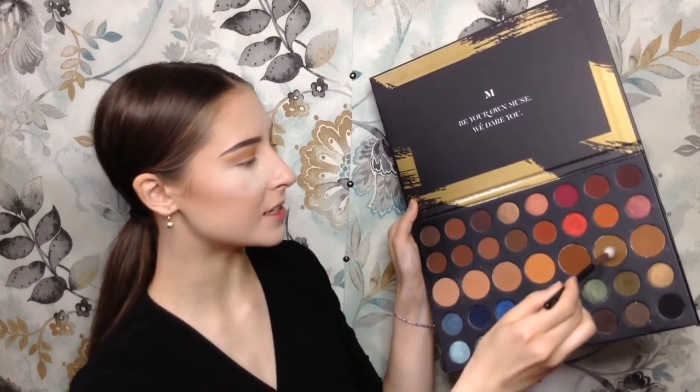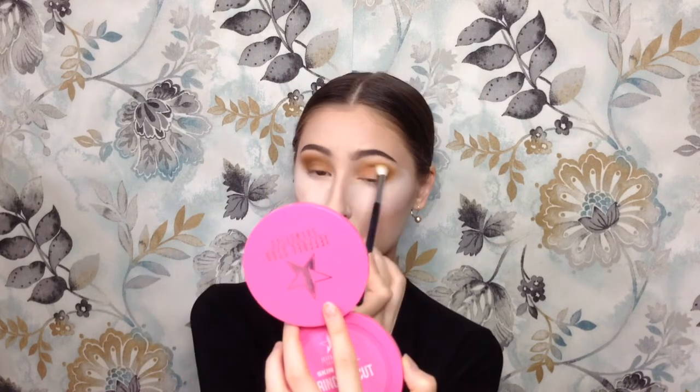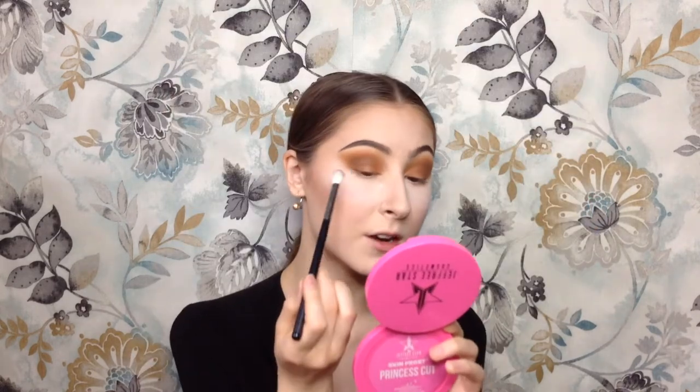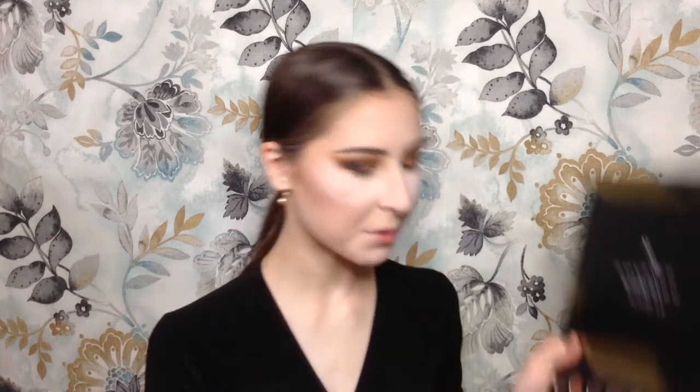Now I'm just going to go in with kind of a camel-y brown shade — like a camel, the animal. Then I'm going to take the black in the palette and tuck it right in that outer corner. I'm going to take this orange-y color and mix it with a little bit of the red color, and put it on the inner half of my eye.